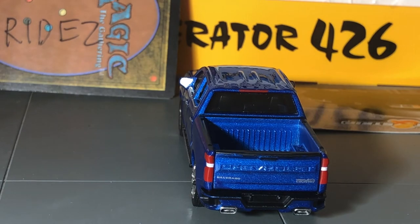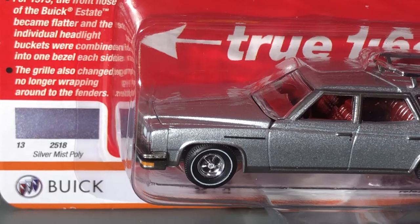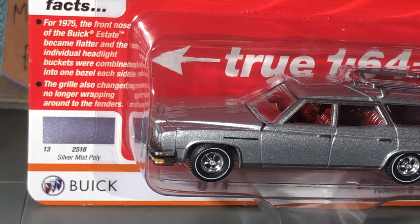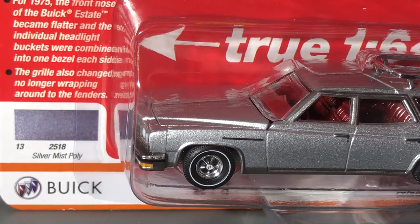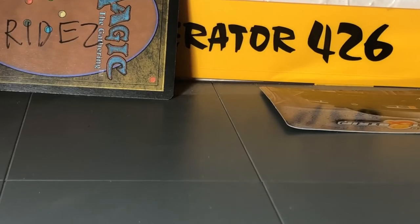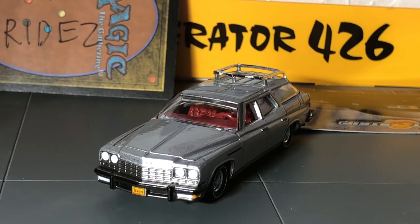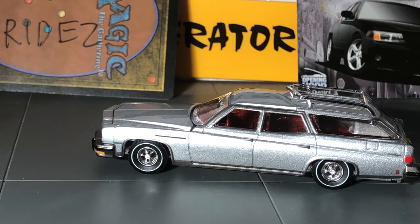I can tell you these Auto Worlds are pretty solid vehicles — I've dropped a few and not even a scratch. Now this I can get behind: I've not been a huge fan of this casting, but it's grown on me because it's a station wagon and station wagons are rare in 1/64 scale. They've made quite a few of these, and I think it's a few too many in my opinion, but this silver looks really nice. That red interior just stands right out.